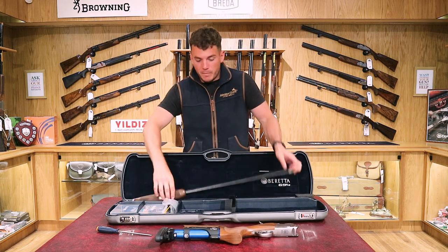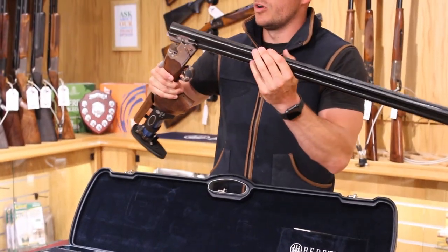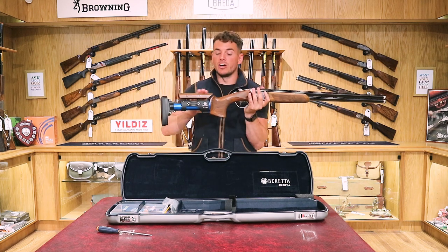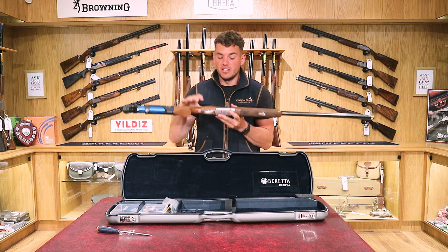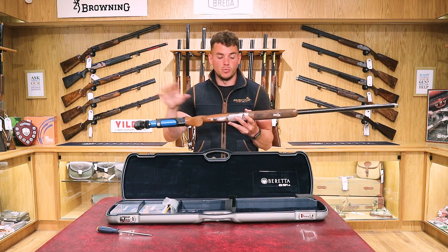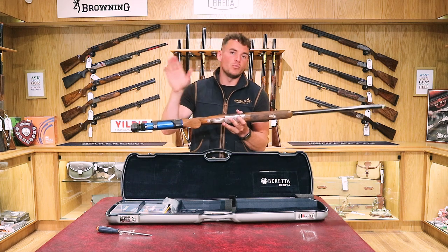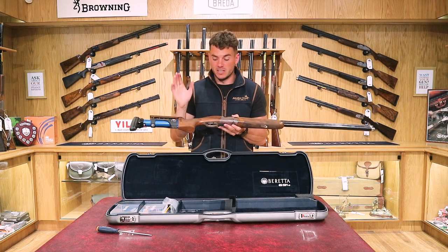We'll take the barrel out and put the gun together. The weight of this gun — you might think it's really lightweight because of the robotic-looking stock — but it's still 8 pounds and 7 ounces. So it's very similar to what a normal 694 would be with a standard walnut stock. Less weight would mean more kick as recoil is absorbed by weight, and more weight can feel chunky. This one keeps the same similar weight.